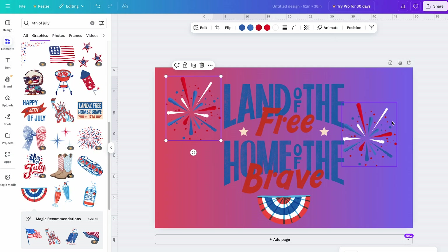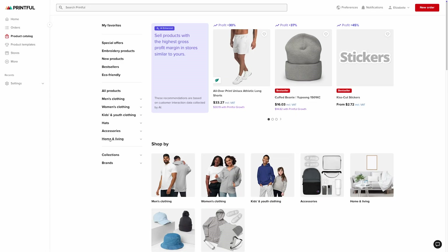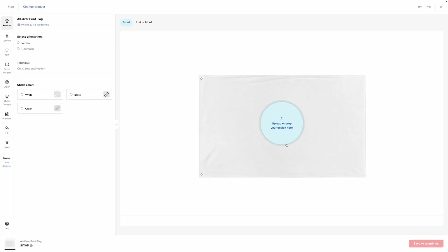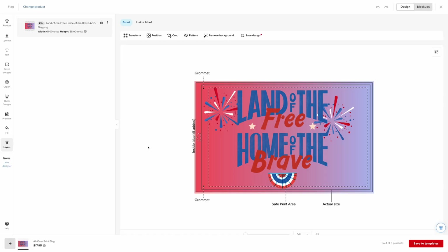PNG is the best file type to use for printing. To put this design on your all-over print flag, go to your Printful dashboard, then Product Catalog, Home and Living, and click Wall Art. You'll see the all-over print flag — click on it to start designing. Click the Upload button to upload the PNG file you saved from Canva and click Apply. The Canva design fits the flag perfectly.